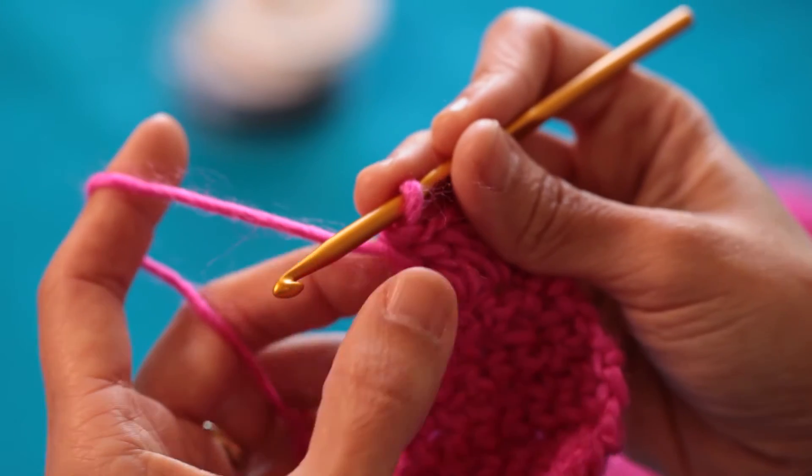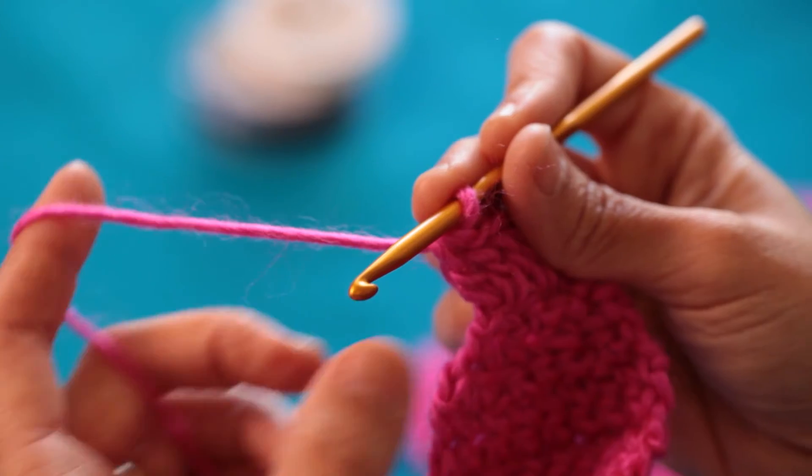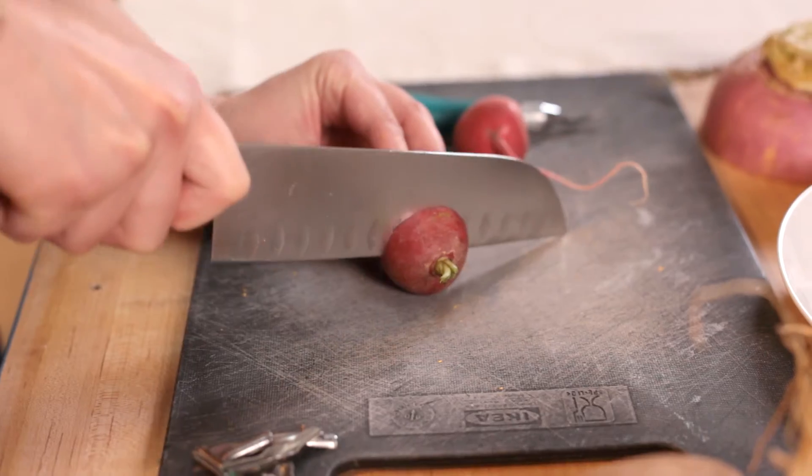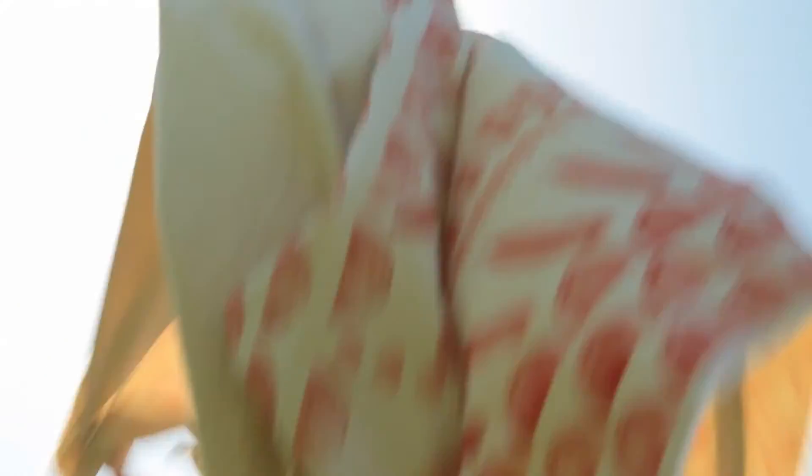When you're crocheting, if you don't turn your work, the only way that the tail could continue would be horizontally. I'm going to show you how to magically transform vegetables into fruits to create a cool stamped picnic blanket and topo.